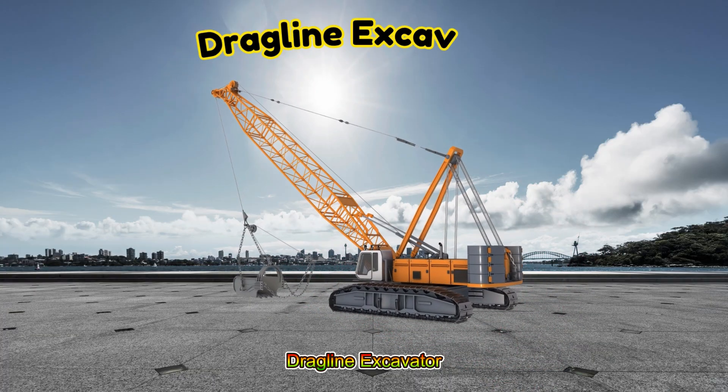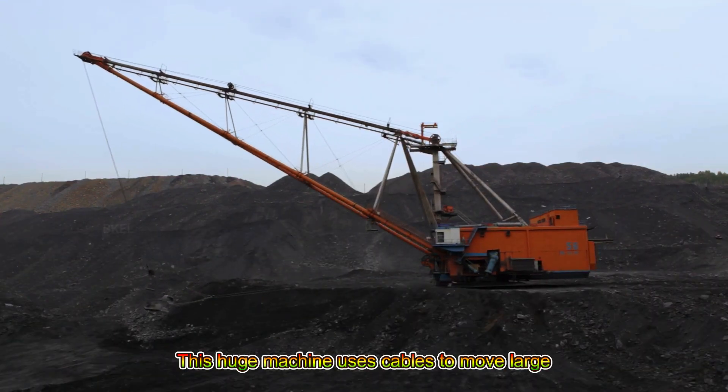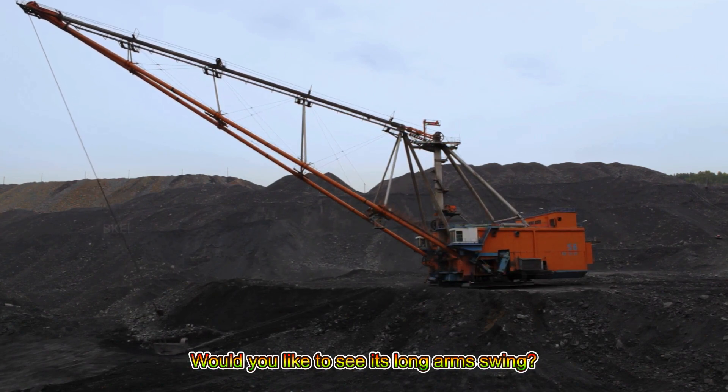Dragline Excavator! This huge machine uses cables to move large amounts of earth. Would you like to see its long arm swing?